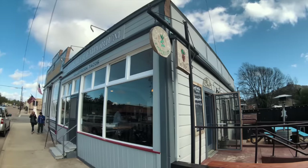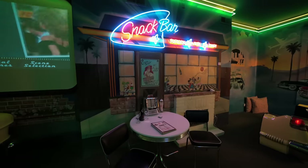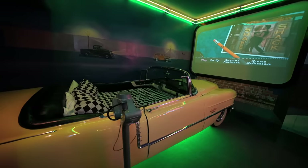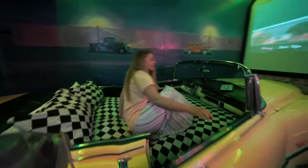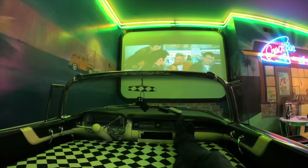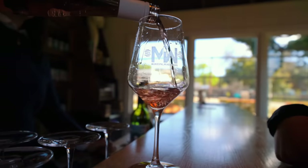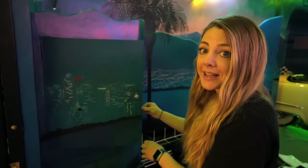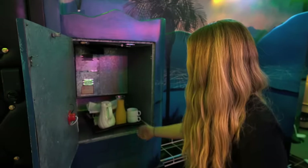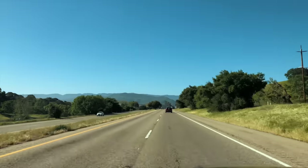We headed south again and found ourselves in the small town of Los Alamos. We checked into our last hotel, the Victorian Mansion Bed and Breakfast. They have six completely unique rooms and we got the 50s suite, which features a car you sleep in and drive-in movies you can put on the screen. Los Alamos is a fun town to walk around in with wine tasting rooms and a great pizza place. Breakfast was delivered at the time we requested through a hidden little door.